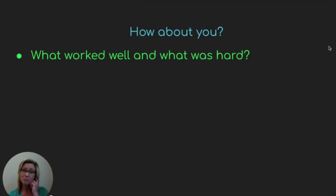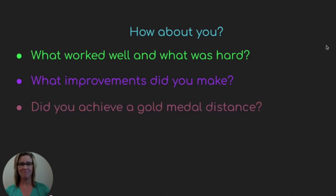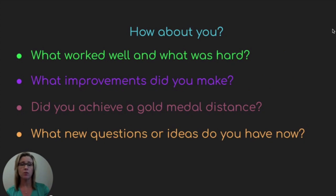How about you? What worked well and what was hard? What improvements did you make to get it to go a far distance? Did you achieve a gold medal distance? If the answer is no, like me, don't think about it as failing — I don't consider it a failure at all. I learned a lot, I had fun, and now if I were to do it again, I know what I would do differently. What new questions or ideas do you have now? It leads us back to our engineering design process — what was that first step again? Ask. That's right.